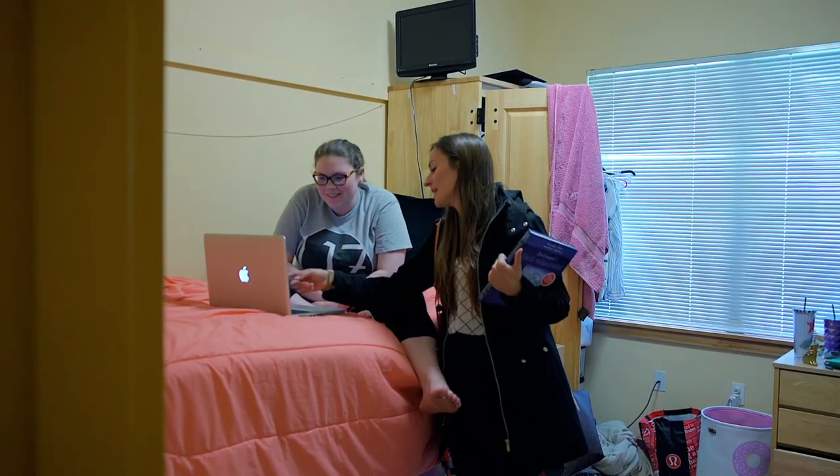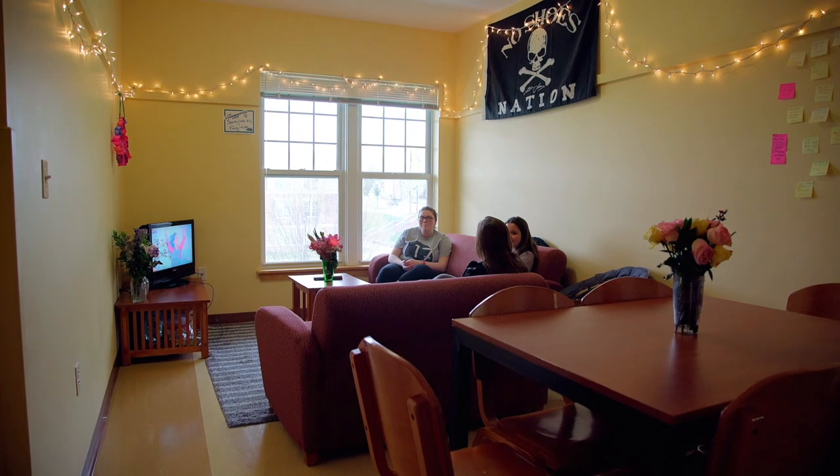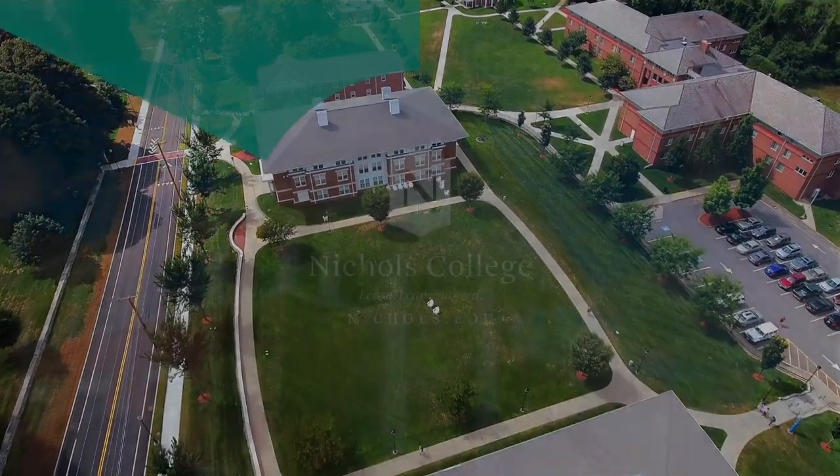Seniors live in the Copper Beaches, which offer apartment-style living. Each suite has a private bathroom, full kitchen, and living area. Copper Beach 1 and 2 are connected by the quad, where students gather for games and activities throughout the year. I'm looking forward to living here next year.